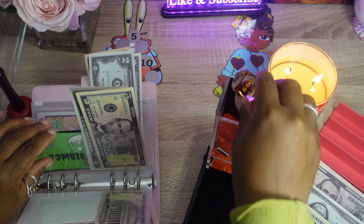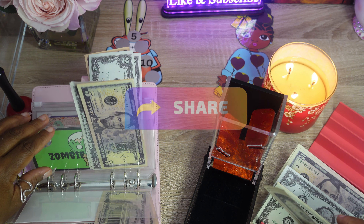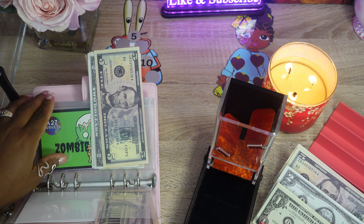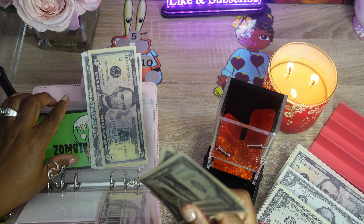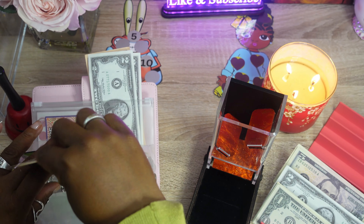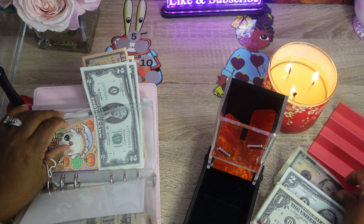So today we're going to be cash stuffing $120 into the mini binder here. I hope everybody's doing great today. I was a little bit under the weather, guys — that's why you're probably seeing this video late. I just wasn't feeling well and my sinuses were acting wild.